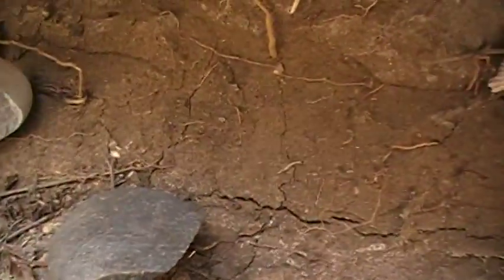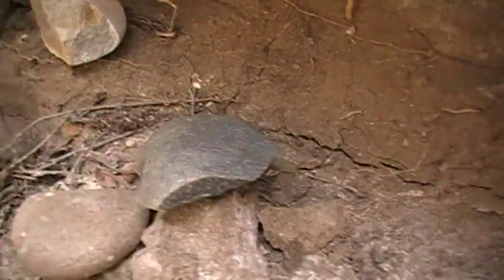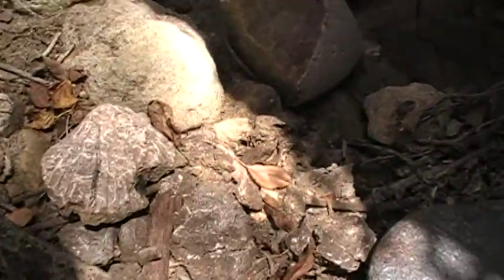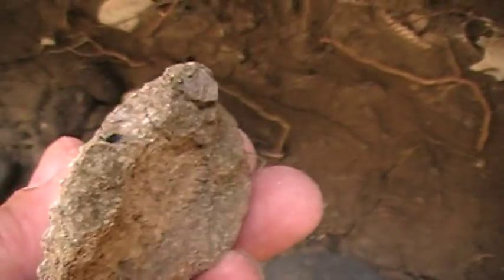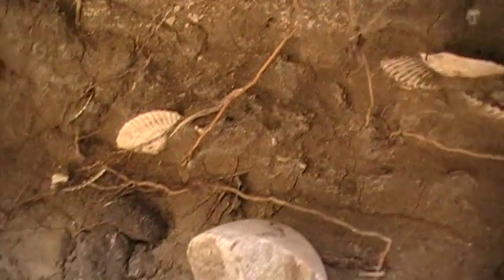Here's some — you see these chippings? Rock chippings down here. There's quite a bit of this if you look. And there's charcoal — you get quite a bit of charcoal in here, embedded on the sides.